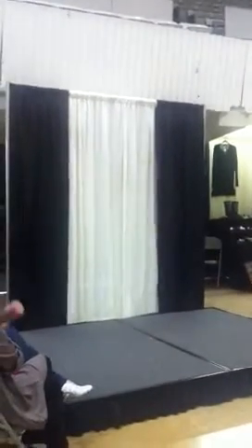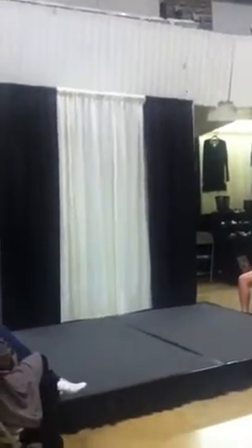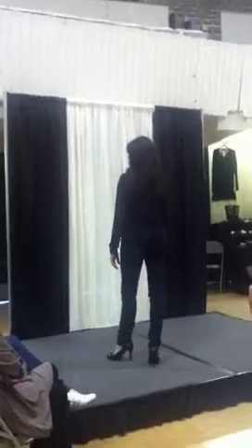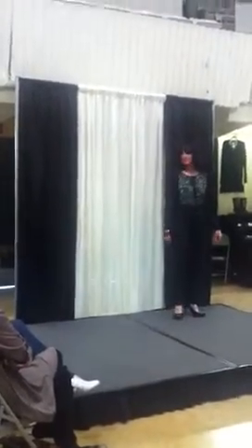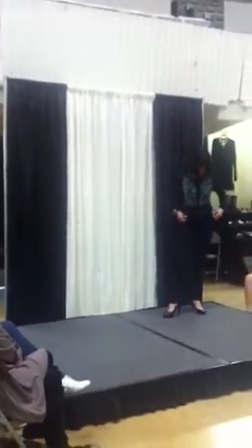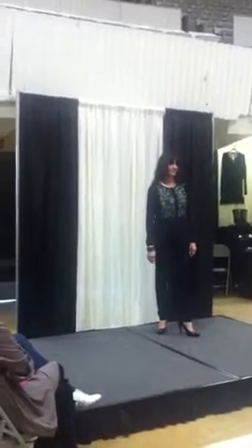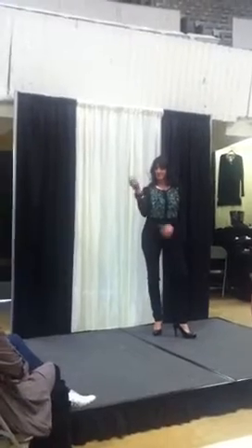Our next one is Ms. Marisha, sporting stirrup jeans. These are huge for winter. The difference between these and the ponte pants is that these aren't as stretchy but they can easily be dressed up. She has a black cardigan on with just a simple white tee under it, black heels, and the cardigan has, of course, leopard in it. It's just great for fall. She also has bangles from the store — we have bangles in almost every color.